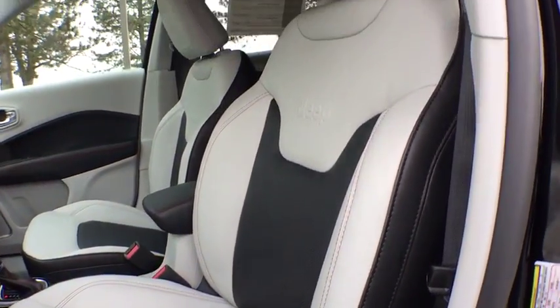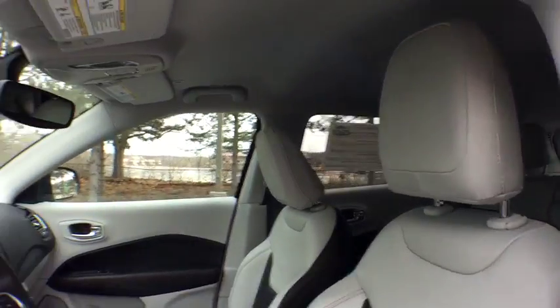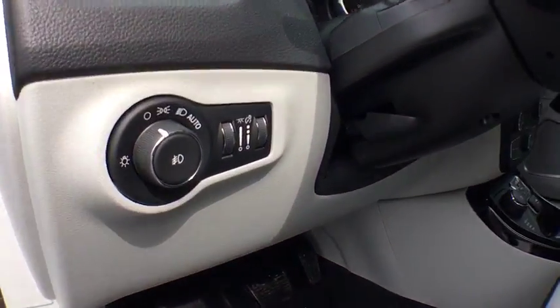Bluetooth, power steering, adjustable steering wheel, four-wheel disc brakes, four-wheel drive, aluminum wheels, and cruise control.